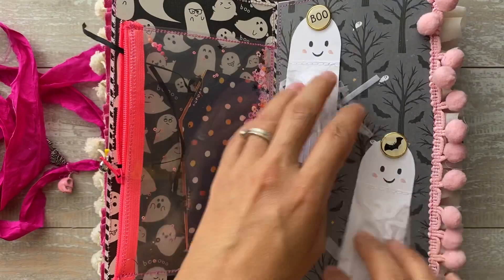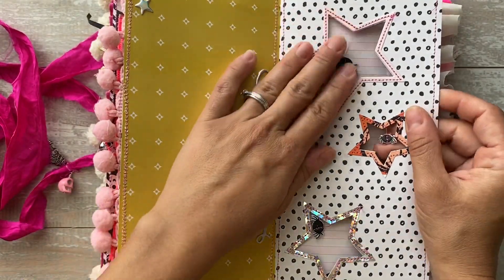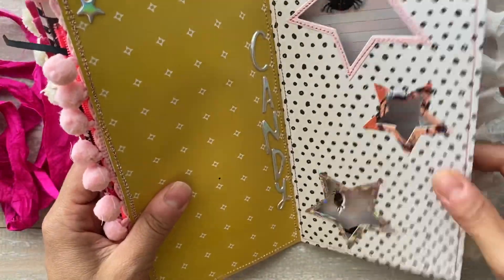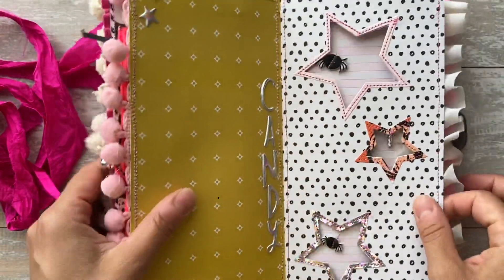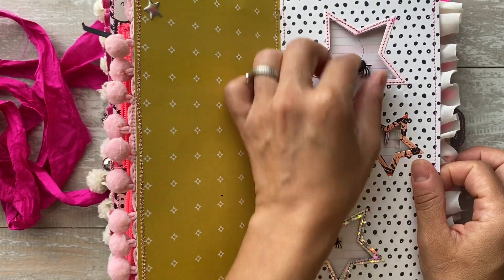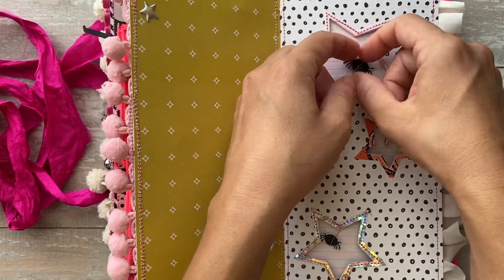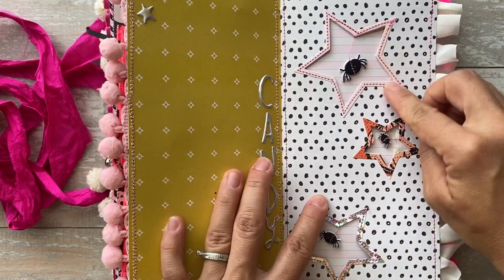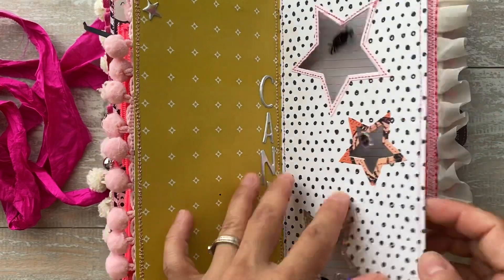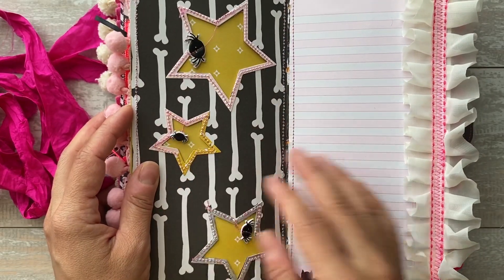These ghosties move. This is my absolute favorite page — these little spiders dingle-dangle, and I absolutely love them. They're double-sided. I took puffy stickers, stuck one to the back, and then stitched them on here. I started up here, stitched around the star, and then came down a little bit and stitched the spiders on. This is definitely my favorite part of the entire notebook.